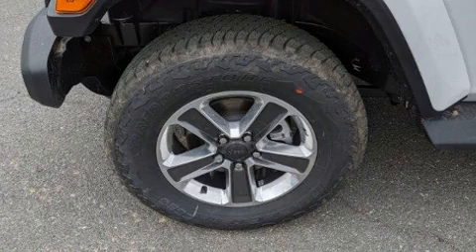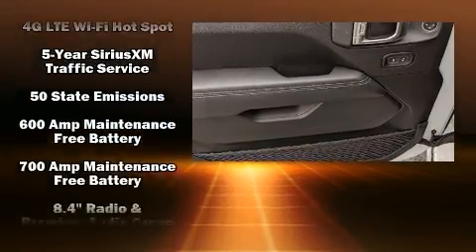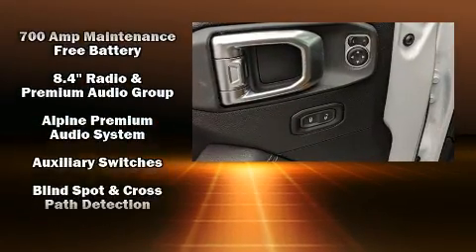Audio features include an AM/FM radio, steering wheel mounted audio controls, and nine speakers providing excellent sound throughout the cabin.